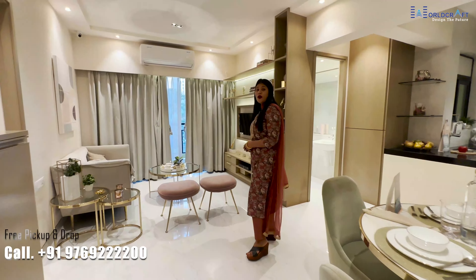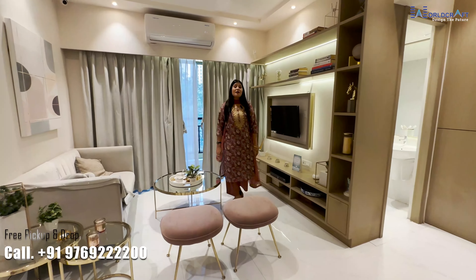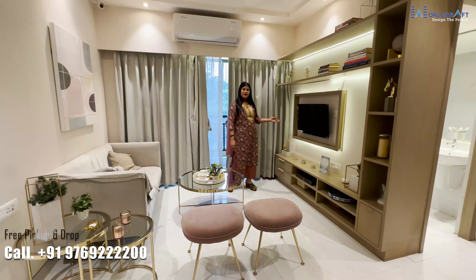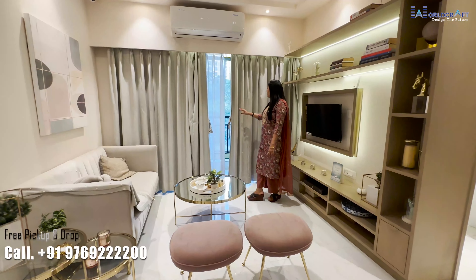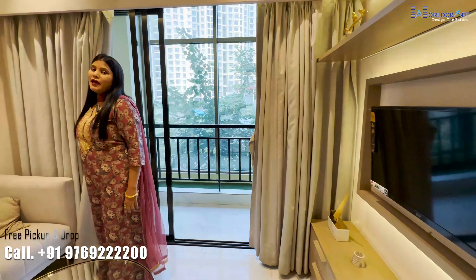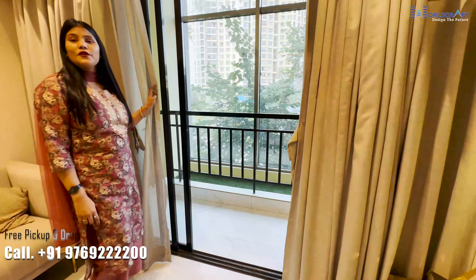The carpet area is 463 square feet. This is your hall, and you can see your requirements — you can arrange the sofa and TV here. With this, you will get a beautiful balcony where you can enjoy your evening with your family and see a beautiful view.